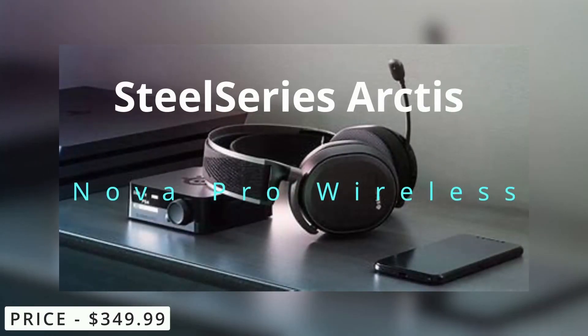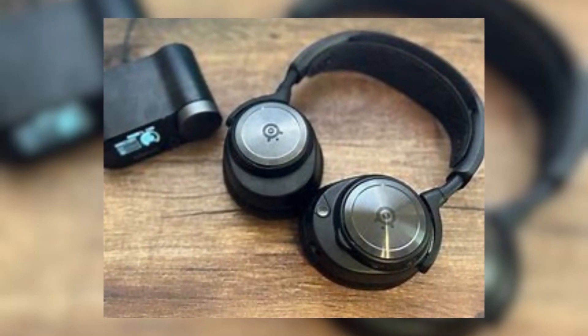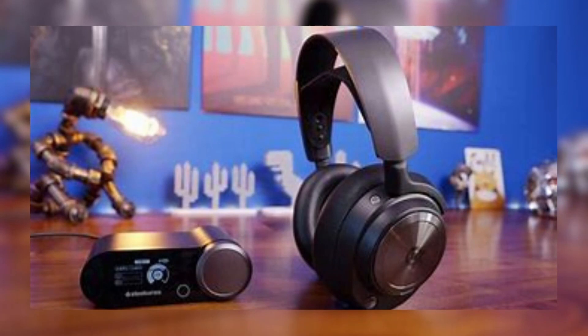SteelSeries Arctis Nova Pro Wireless. The Arctis Nova Pro Wireless features high-quality audio with support for DTS-X V2 spatial audio.